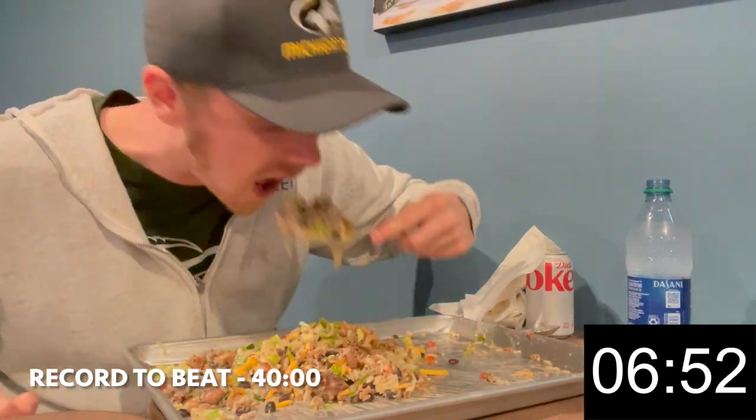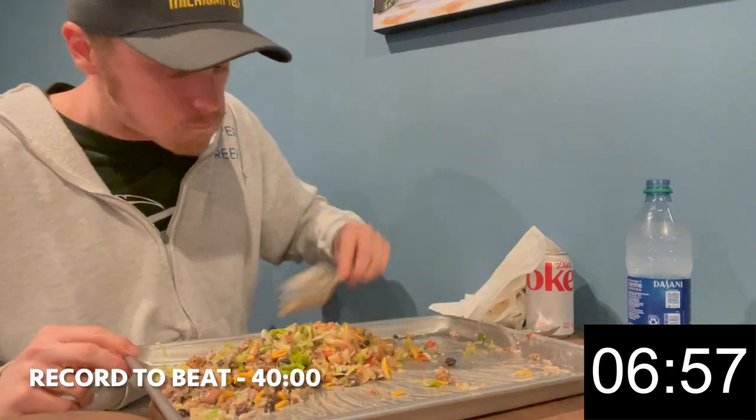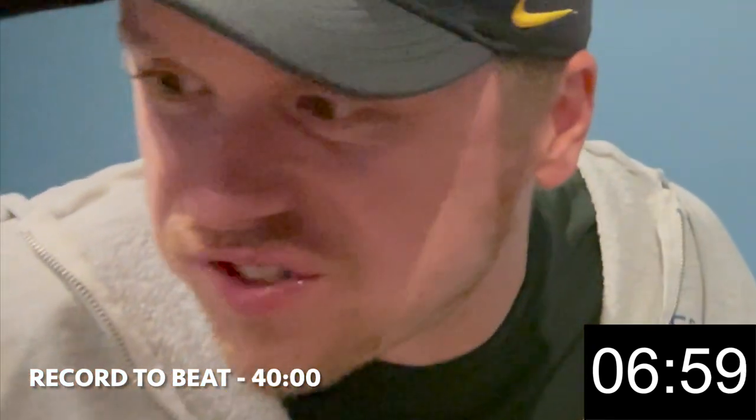It's about 7 minutes out. Can't even taste the sour cream.